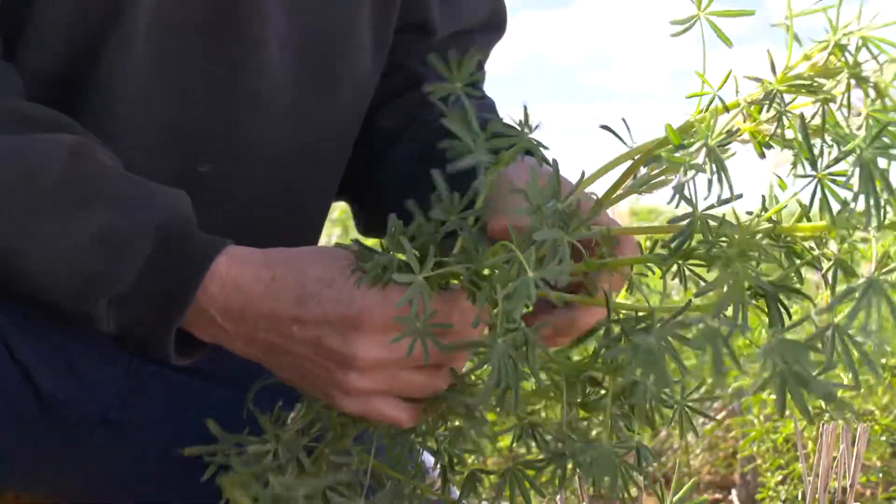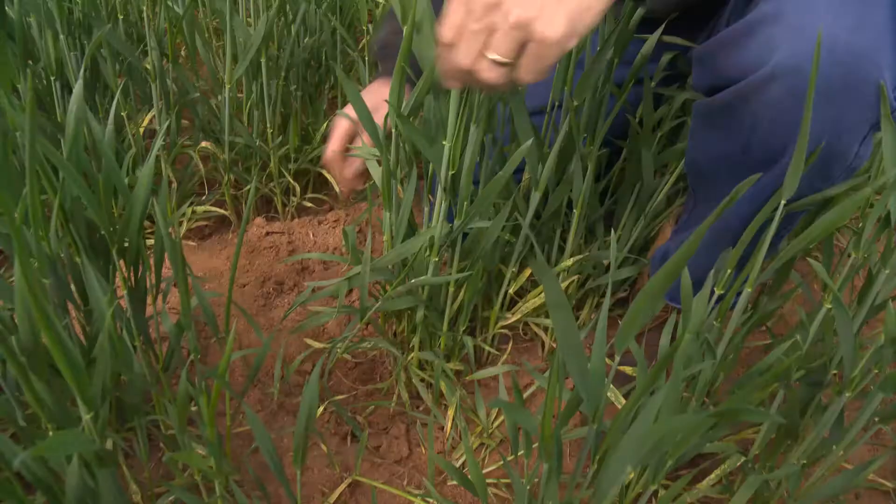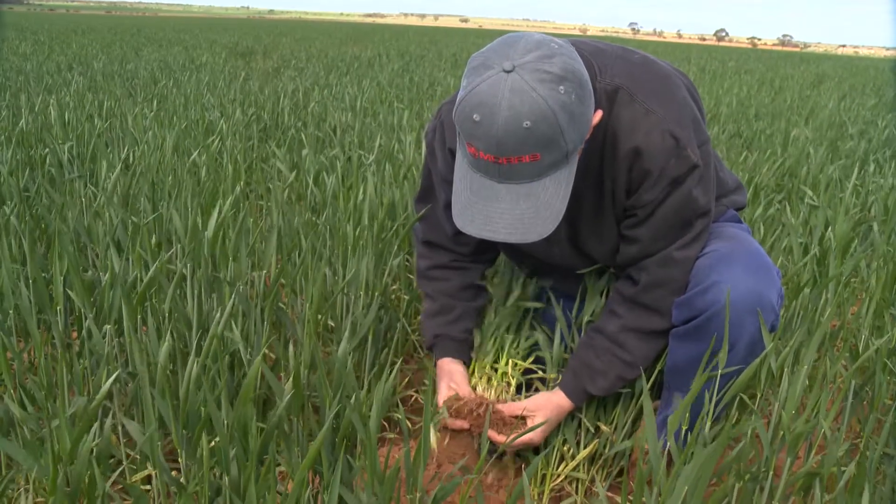pH levels mainly at the surface and then deeper as well, so at the moment we've been targeting the surface pHs, trying to get them up, but it's getting to the stage where we've got to worry about the next level. pH levels range from 4 to 5 depth, so once they get down around 4 we start to get a bit concerned. Obviously at the lower pHs that's a direct effect on yield and we notice it quite obviously, so we don't crop those paddocks as often.